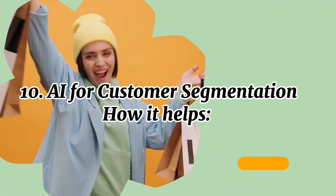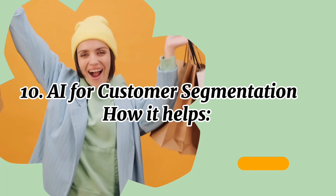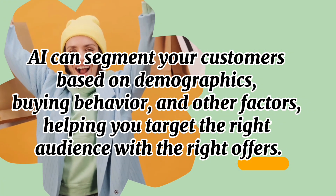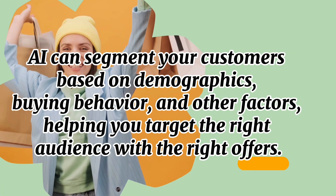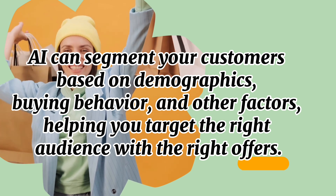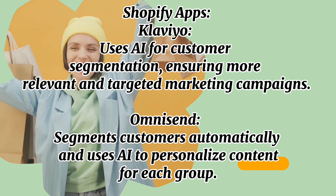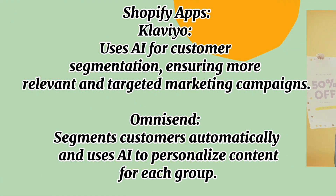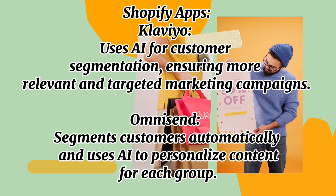Number ten: AI for customer segmentation. AI can segment your customers based on demographics, buying behavior, and other factors, helping you target the right audience with the right offers. Shopify apps include Klaviyo, which uses AI for customer segmentation to ensure more relevant and targeted marketing campaigns, and Omnisend, which segments customers automatically and uses AI to personalize content for each group.